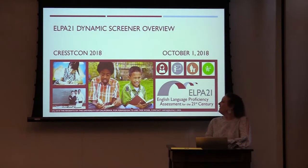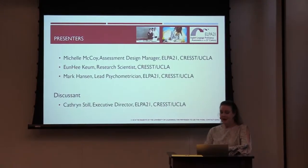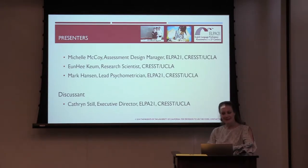Welcome. We are here today to speak to you about the ELBA21 dynamic screener. Welcome to CrestCon. I am Catherine Still, Executive Director of ELBA21, which is a research and development program for the assessment of ELs, based at Crest. We are delighted to tell you about this innovative assessment and how we partnered with state education agencies and national experts to design the first online, standards-aligned screener with multiple student stopping points that is fair, accessible, and rigorous.